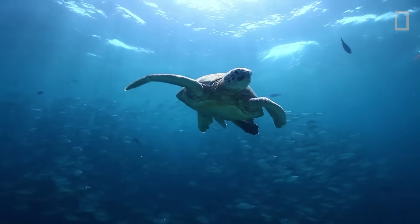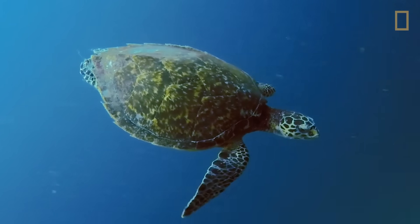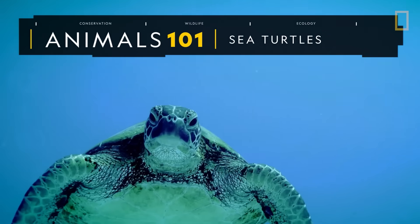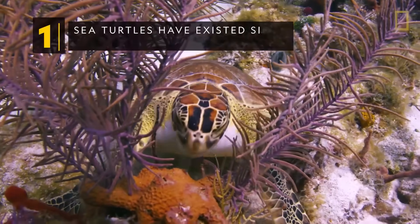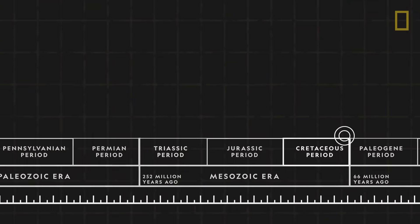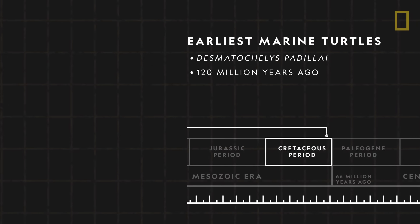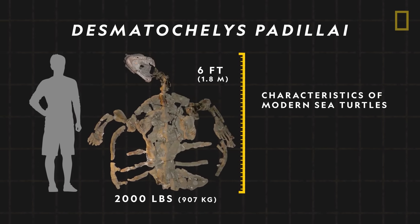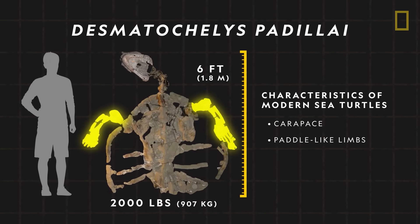Sea turtles are ancient mariners, present in all but Earth's coldest oceans. These marine reptiles have existed since the time of the dinosaurs. The earliest known marine turtle lived about 120 million years ago. Named Desmatochelys padillai, it was six feet long and had the characteristic features of modern sea turtles, including a carapace or top shell and paddle-like limbs.